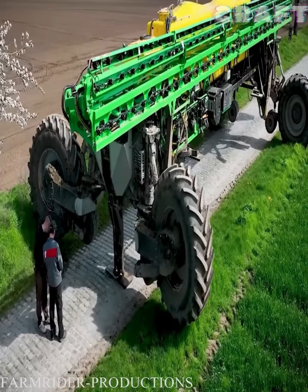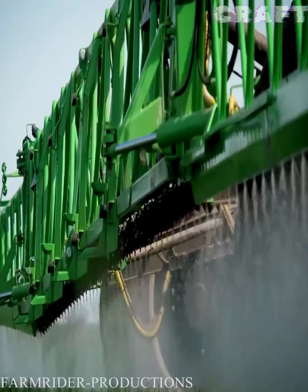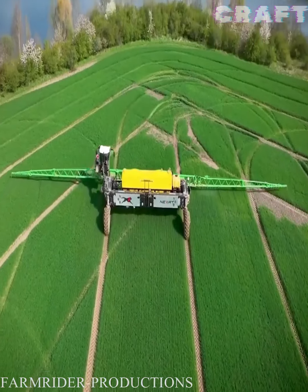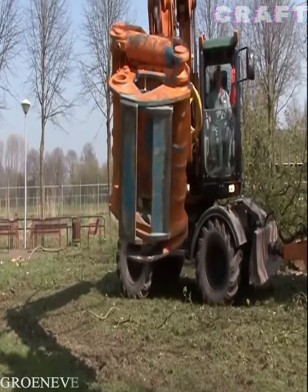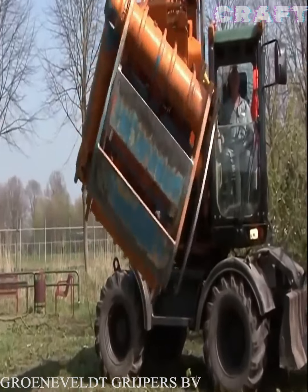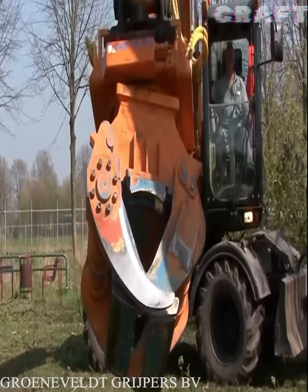A huge field sprayer that you could not even imagine has a spraying width of 56 meters and a tank of 17,000 liters. Trees are pruned where high precision is required in urban areas with the Lumberjack 450.